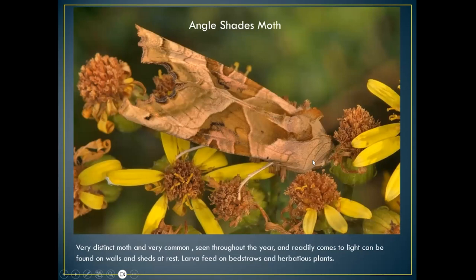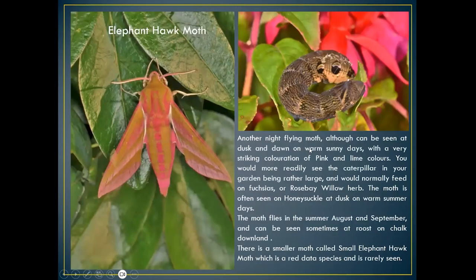The angle shades moth is quite common at times, seen throughout the year, readily comes to light, and can be found on walls and sheds at rest. The larvae feed on bedstraws and herbaceous plants — a lot of those can be found along chalk streams, so it's well worth looking out for.